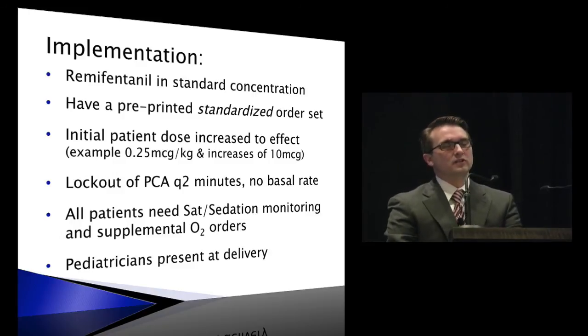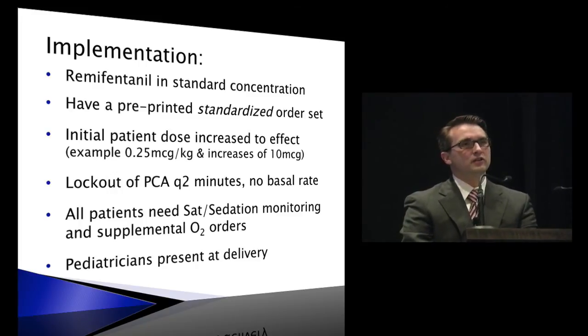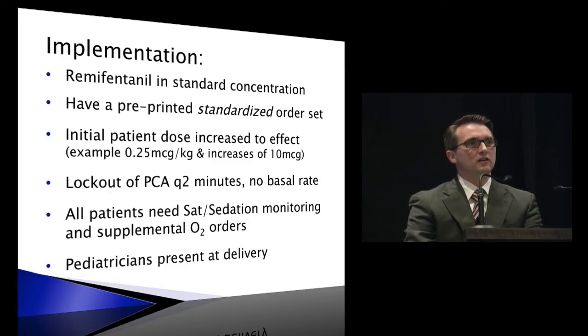There have been case reports in the literature — three in the past two years — of maternal respiratory arrest with remifentanil PCAs. All of these had good outcomes; they just needed intervention with bag-mask ventilation for resuscitation.